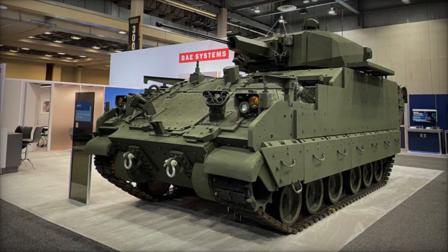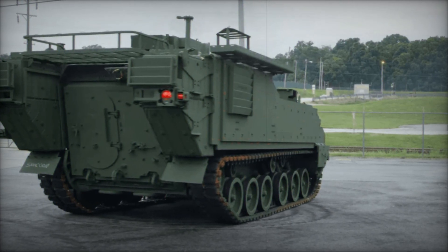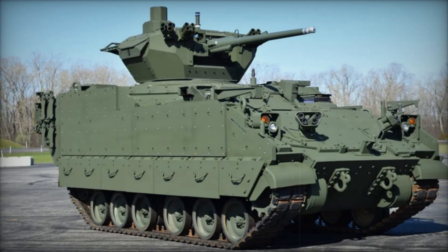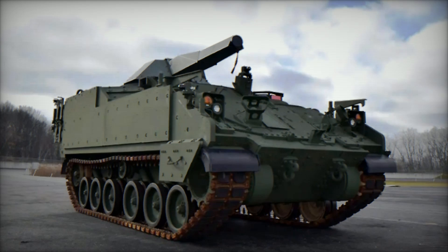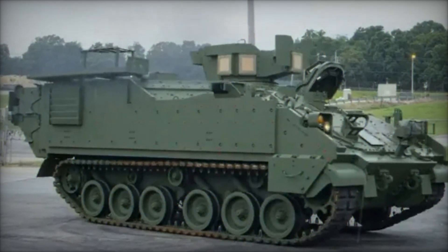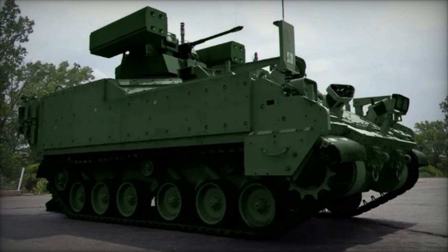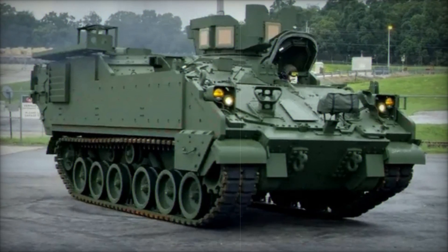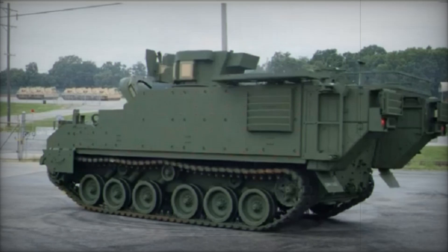Another key feature of the AMPV is its protection. On today's battlefields, the threat isn't just from direct enemy fire, but also from artillery, explosives, and small-arms fire. To counter these threats, the AMPV comes equipped with side armor skirts that shield its tracks and wheels, as well as bolt-on armor that can be added to various parts of the vehicle. In especially dangerous areas, cage armor can be attached to further protect against rocket-propelled grenades. The AMPV is also armed for defense, with a powered turret capable of supporting either a 7.62mm or a 12.7mm machine gun, or even a 40mm automatic grenade launcher, allowing it to suppress enemy troops even while performing support roles.